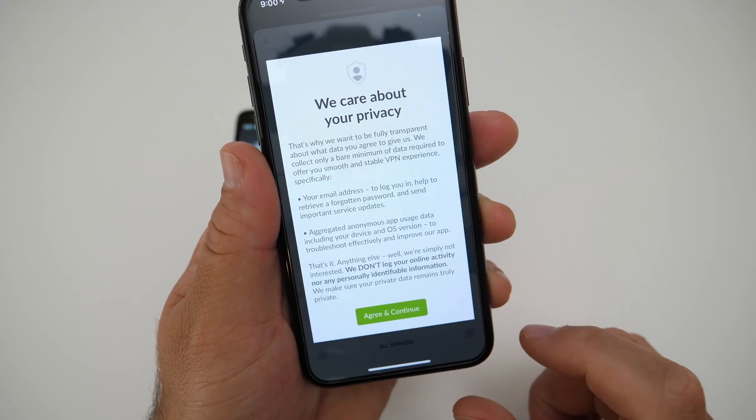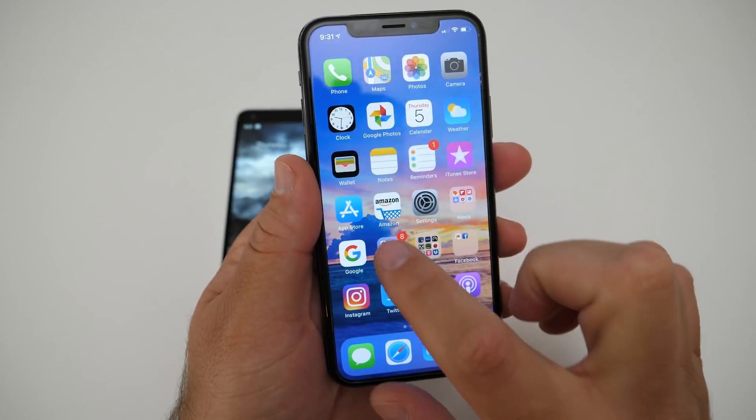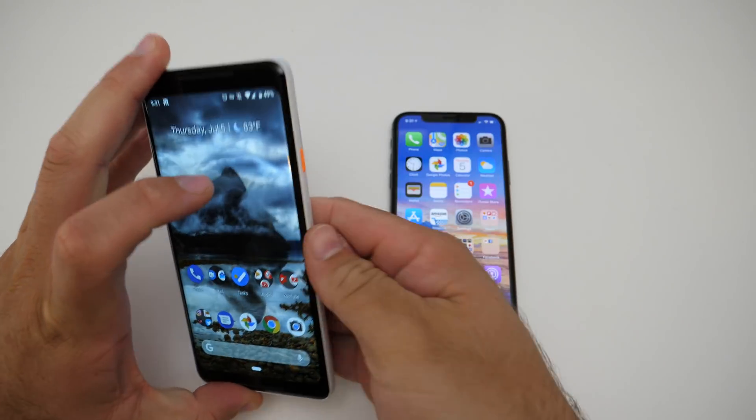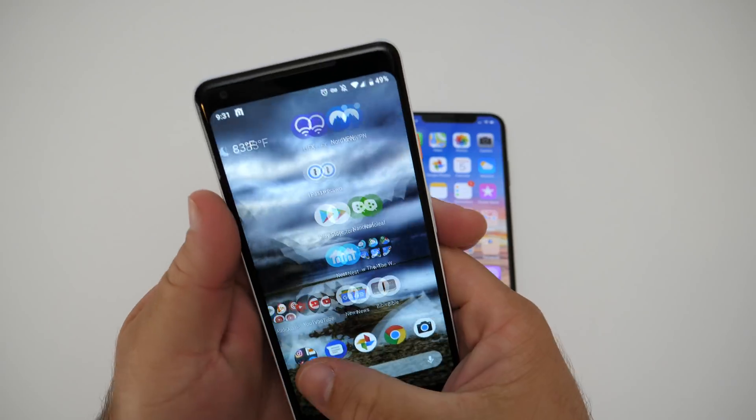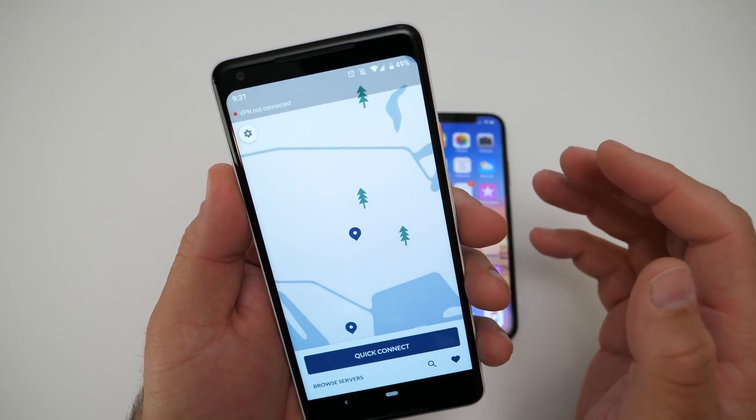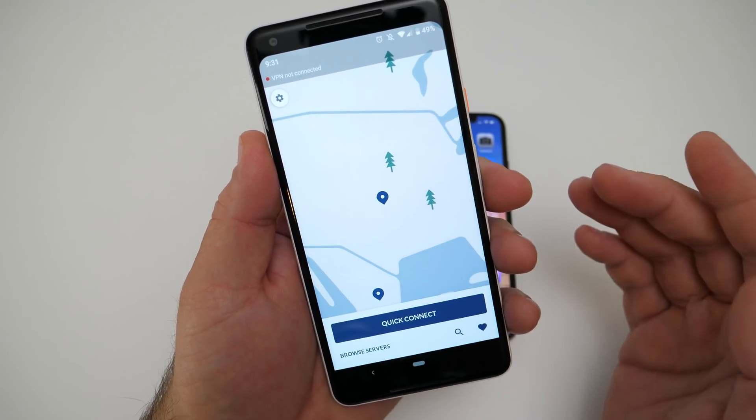That is something I can get on board with, and that is why I've been using NordVPN for a very long time. It works great across any device that connects to the internet. You can disconnect right from your settings and browse your servers.